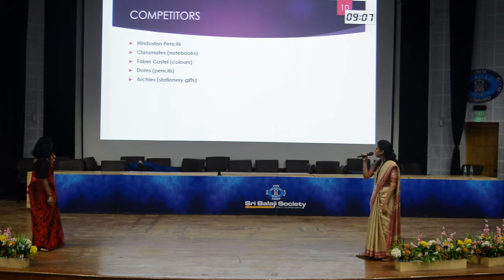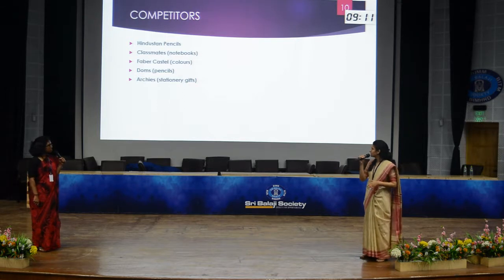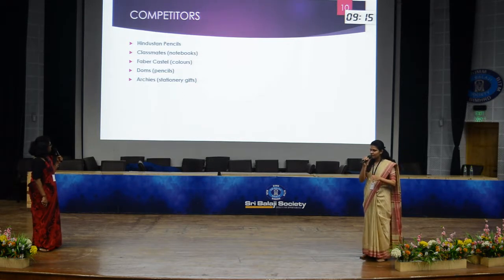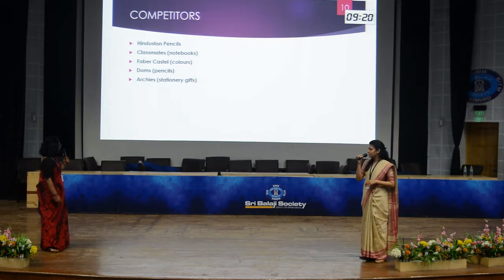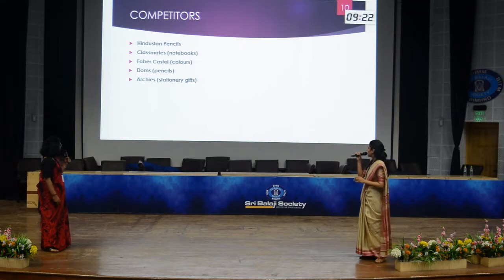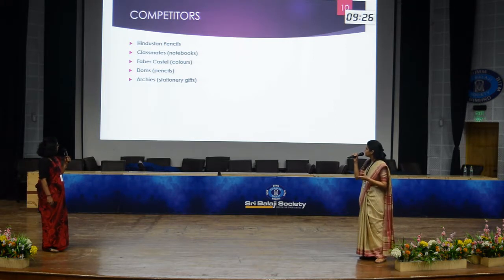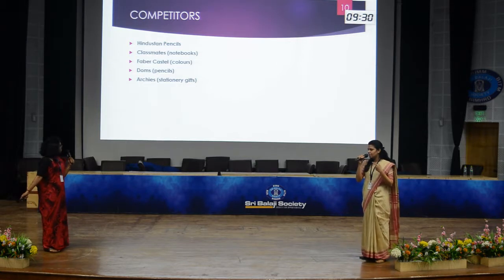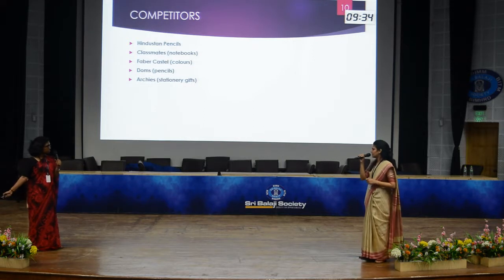Competitors of Camlin Limited include Hindustan Pencils, which focuses on pencils; Classmates, whose notebooks are a major competitor; Faber-Castell, which competes in the colours segment; Doms, whose pencils are also major competitors; and Archies, which competes in stationery gifts. These are the biggest competitors for Camlin.